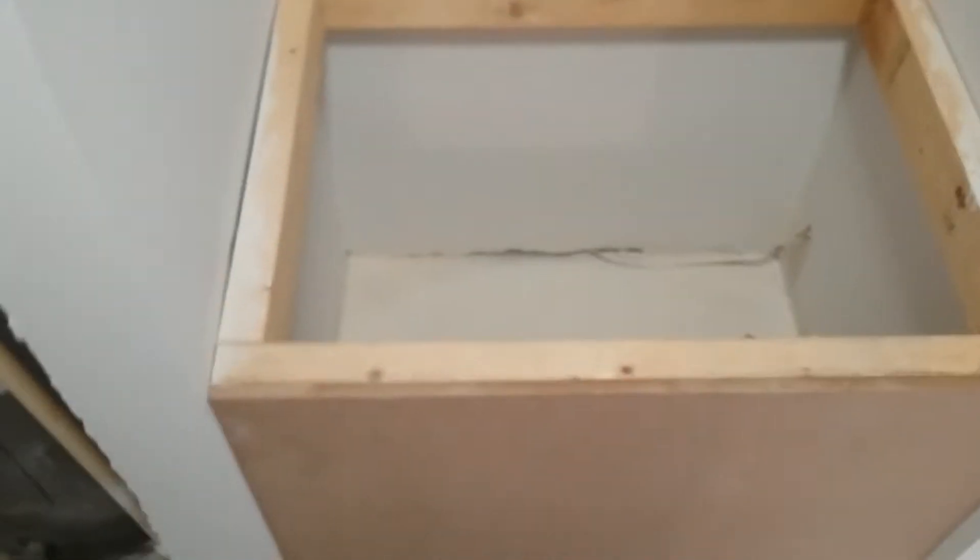I got all my wall hangers and shelving in. They didn't have any three-quarter inch plywood so I gotta wait till next week on that.